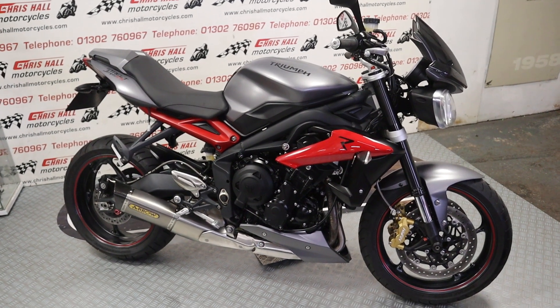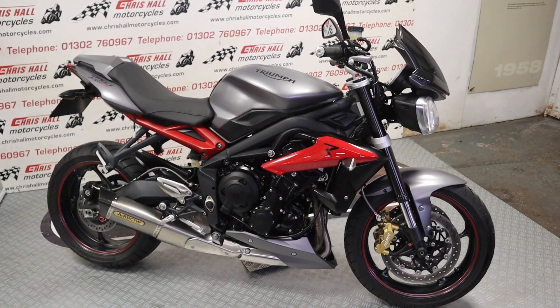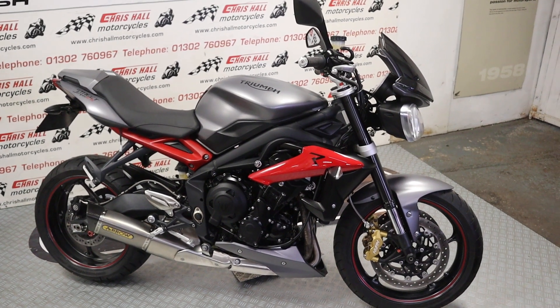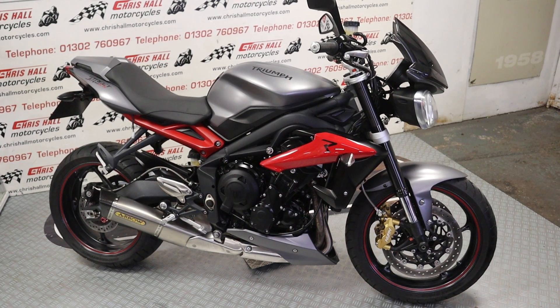Hello there and welcome to Crissol Motorcycles in Doncaster, and welcome to the channel. If you haven't been here before — or even if you have — and you haven't smashed the like button, subscribed, or hit the bell for notifications, please do so.